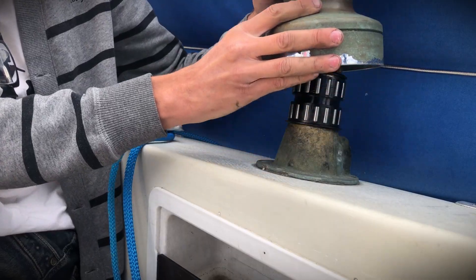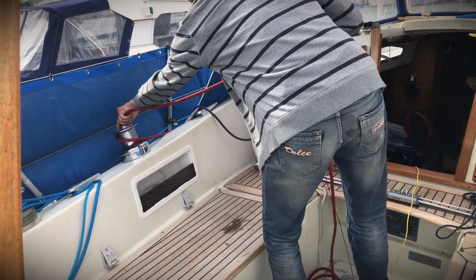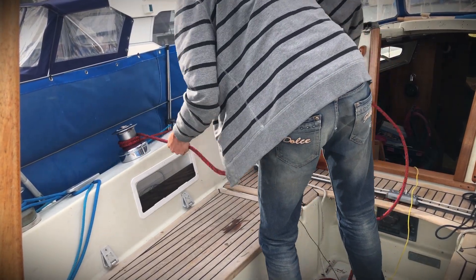I also found new shiny drums for the main winches. Finally, we go sailing.